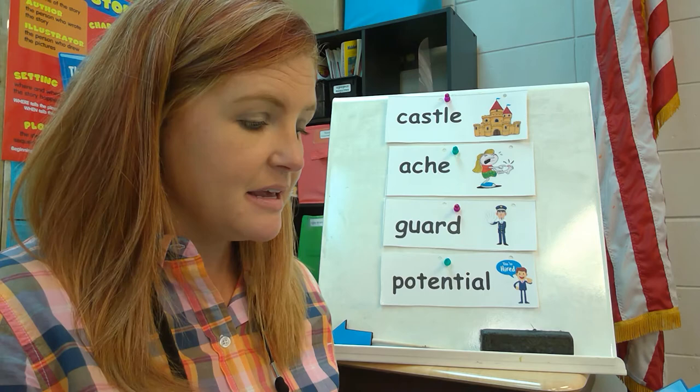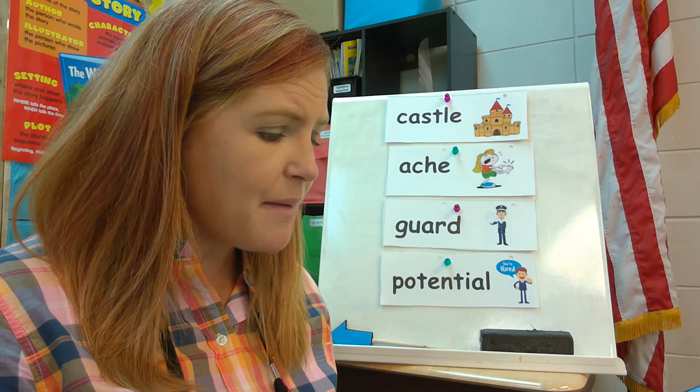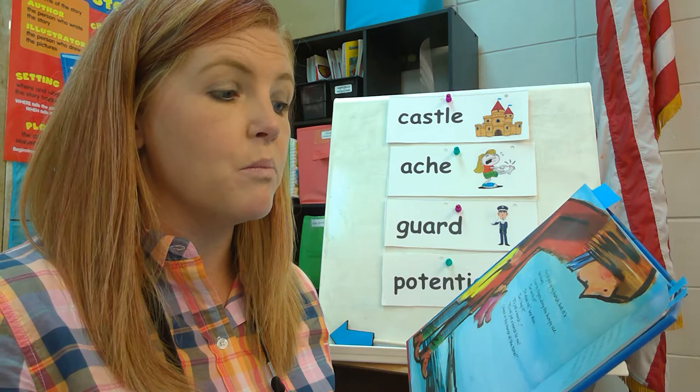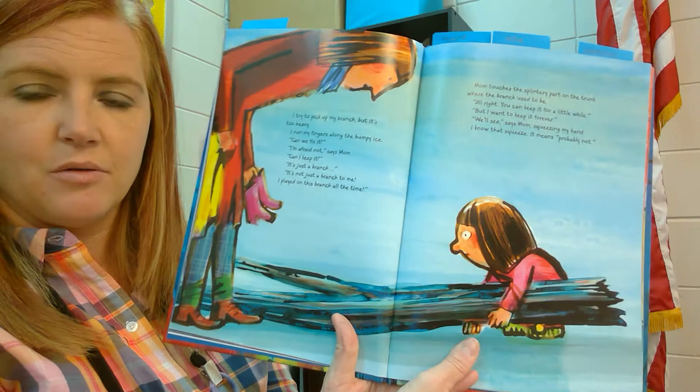I try to pick up my branch, but it's too heavy. I run my fingers along the bumpy ice. 'Can we fix it?' 'I'm afraid not,' says Mom. 'Can I keep it?' 'It's just a branch.' 'It's not just a branch to me.' Mom touches the splintery part on the trunk where the branch used to be. 'All right, you can keep it for a little while.' But I want to keep it forever. 'We'll see,' says Mom, squeezing my hand. I know that squeeze — it means probably not.